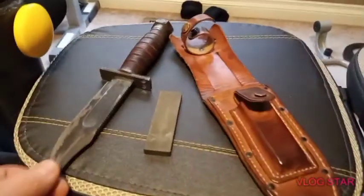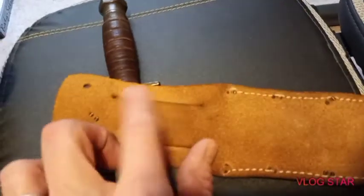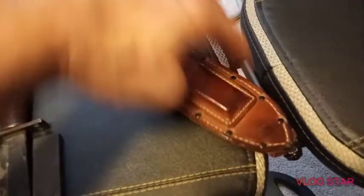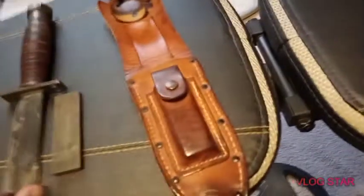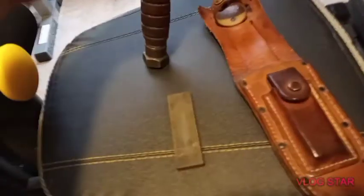This is the kind of stuff I love to collect — definitely one of my favorite things. And there used to be some writing here, but even before I got it, it was already worn away. It also said 1967 and all that on there. I thought it was really cool. United States Jet Pilot Survival Knife.